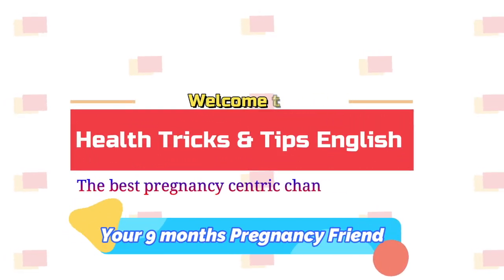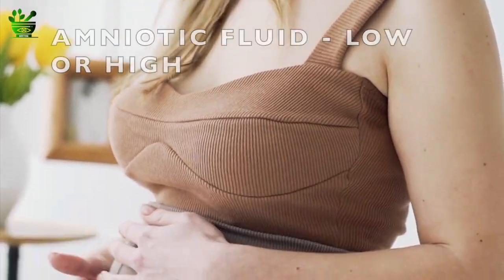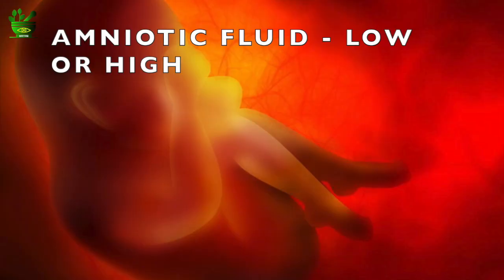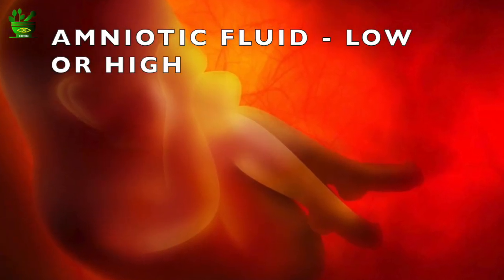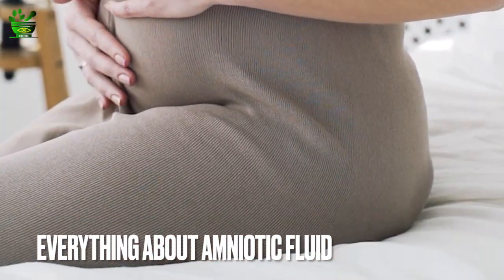Hey guys, welcome to the channel Health Tricks and Tips in English, the best pregnancy-centric channel. Low amniotic fluid, high amniotic fluid, amniotic fluid breaking out — all the things related to amniotic fluid we are going to cover in this video. So without wasting time, let's get started.